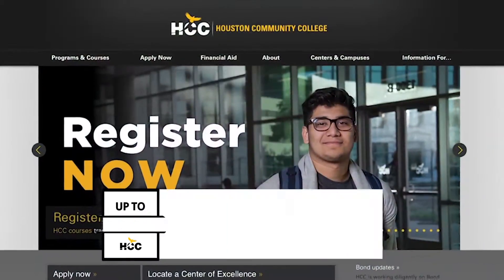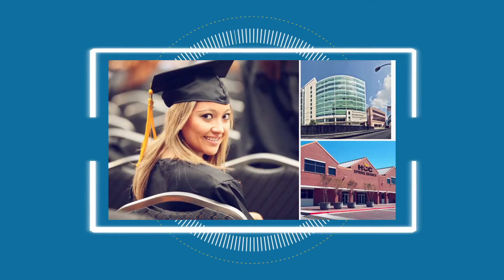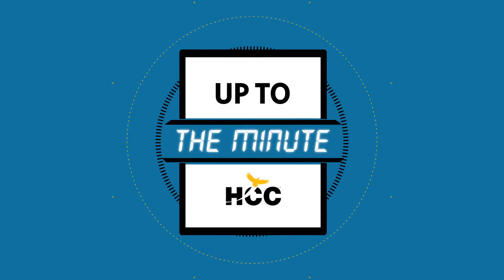For more information about learning and technology, visit www.hccs.edu. I'm Stacy Hawkins and now you're Up to the Minute. Thank you for joining us today.